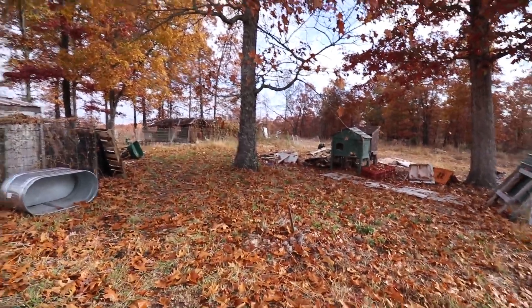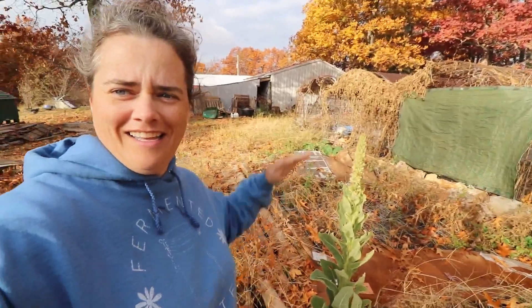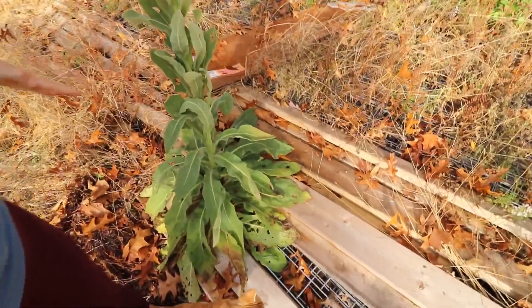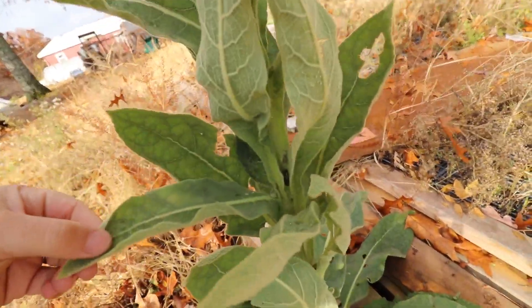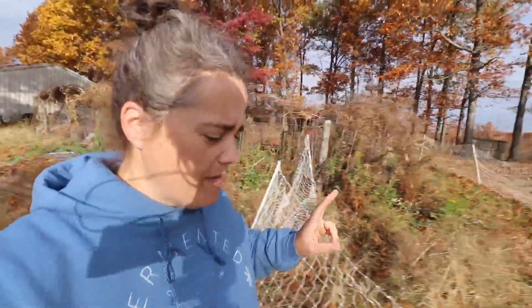We also have mullein — there's another huge mullein right over there. Look how tall it is! It's like chin-high on me, this beautiful specimen. So we've got two plants we're going to be making tinctures with.